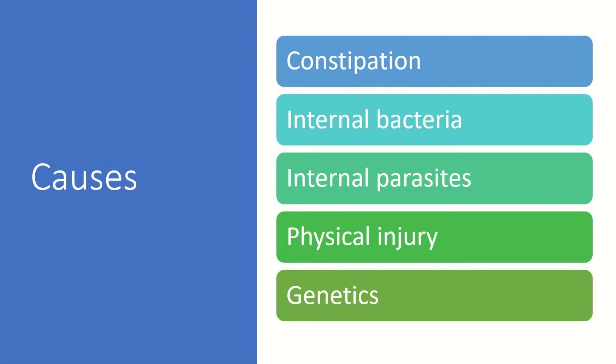Swim bladder disease isn't actually a disease but a symptom of another condition. These conditions vary, which makes swim bladder disease quite hard to treat. The most common cause is constipation, followed by either internal bacteria or parasites.